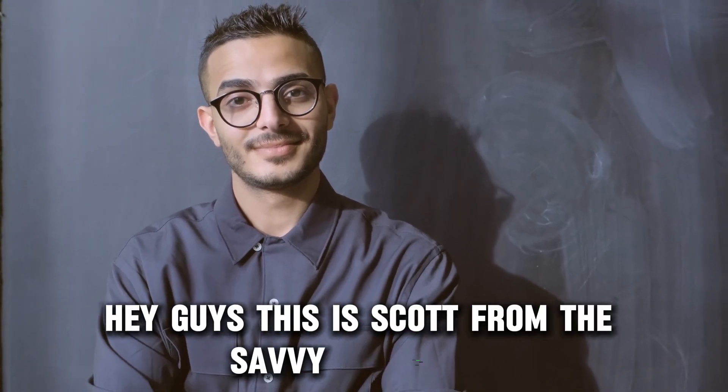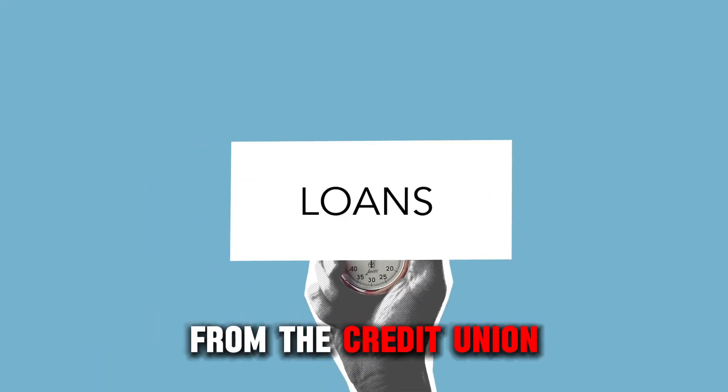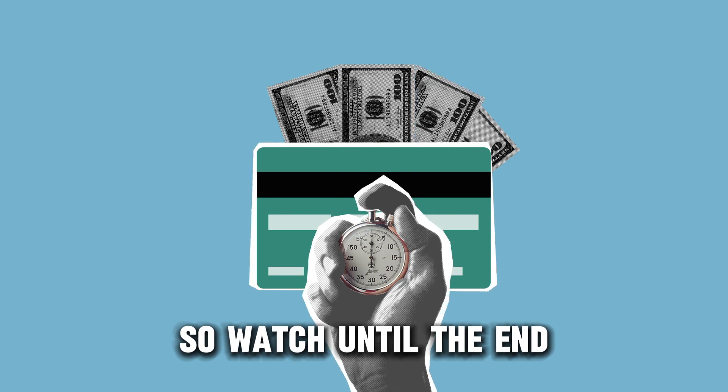Hey guys, this is Scott from The Savvy Professor, and in today's video, we will talk about how to get a loan from the credit union. This video will take you through ways to do so and more, so watch until the end.